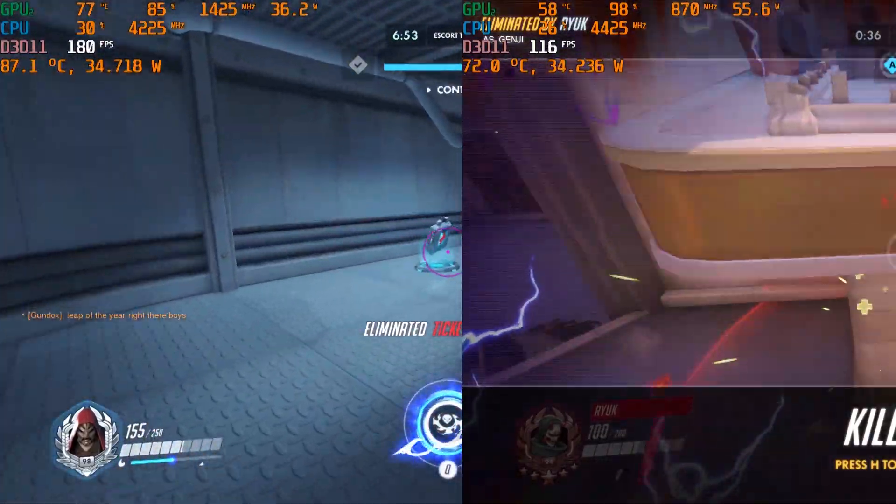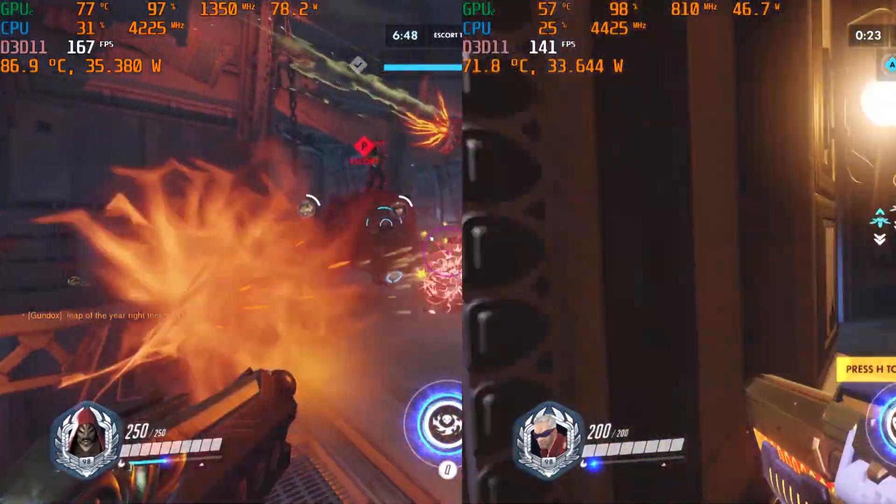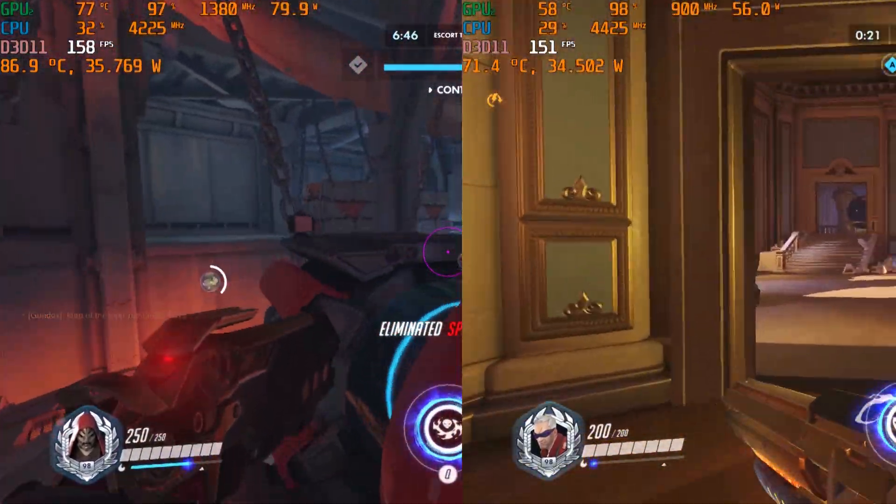As you can see here, CPU thermal performance is legendary when the GPU is pulling only 55W instead of the 80W plus it normally pulls.